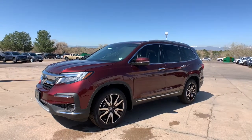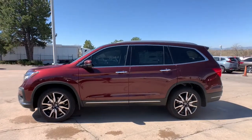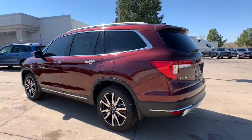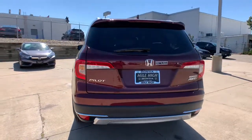Check out this 2021 Honda Pilot — the refined, spacious family SUV that keeps you safe, comfortable, and in command on every adventure. From all-weather and towing capability to comfortable cruising, it's the ultimate family vehicle.